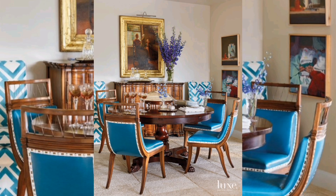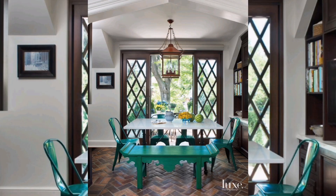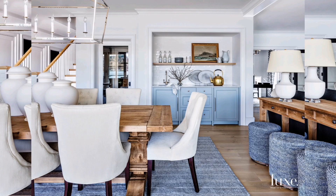Hey there, design enthusiasts! Welcome back to our channel. Today, we have something truly special in store — a journey into the world of modern dining rooms. If you're into contemporary elegance, you're in for a treat. But before we dive in, don't forget to hit that subscribe button and ring the bell to stay updated on all things design.